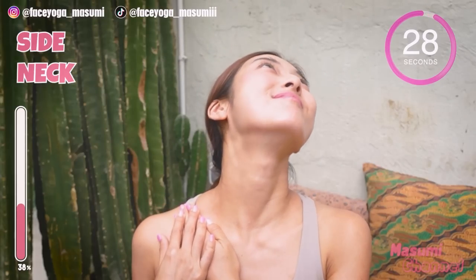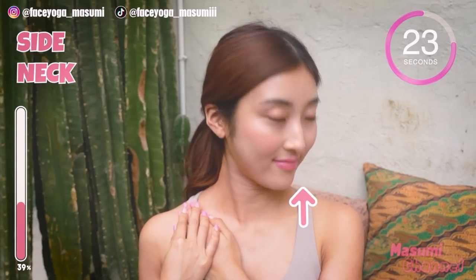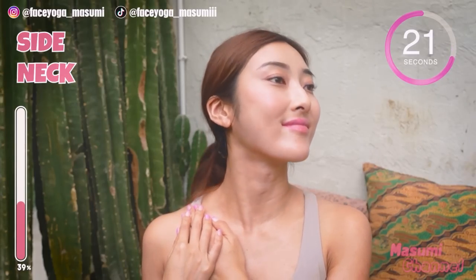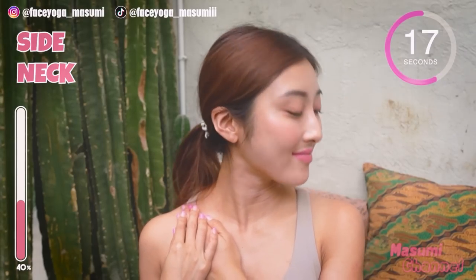Tilt your head to the right and then slowly move your head back and forward. Repeat this movement. This time, the left side of your neck is stretched more. Try to massage on the left side. I love this movement so much.